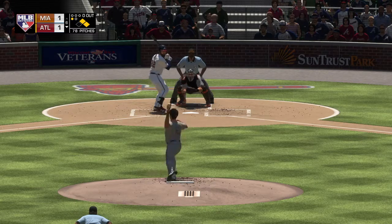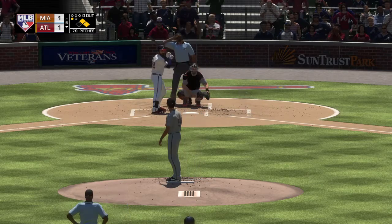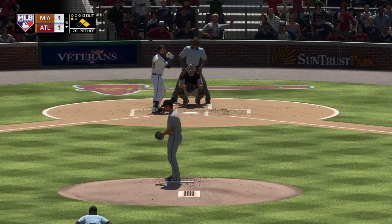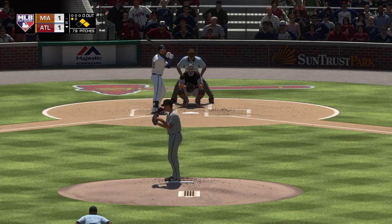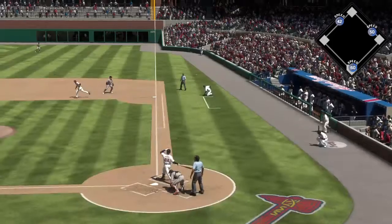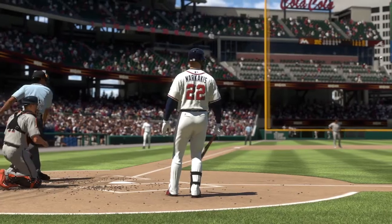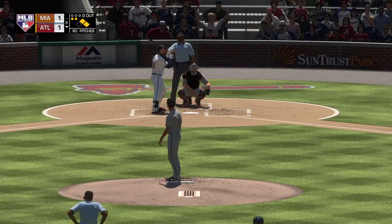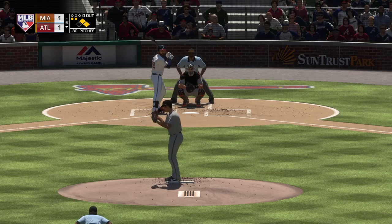Here comes the set with the 0-1. This is swung on and lifted down the left field line, but it'll get back into the crowd as he jumps ahead 0-2. Trying to send him packing for the second time, and he fights it off, fouling one over toward the right side — it'll remain 0-2. That's a nice job of staying alive. A two-strike breaking ball just out of the zone; he was able to put enough on it to get another pitch.